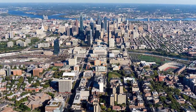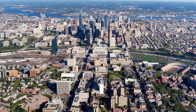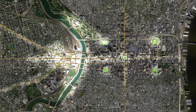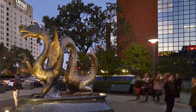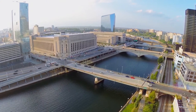Schuylkill Yards is a next-generation innovation community in Philadelphia's expanding innovation ecosystem. These 14 acres, situated at the nexus of the city's economic, education, and transportation centers, are powered by Drexel University's unique role as connector, facilitator, and driver of this new innovation community.